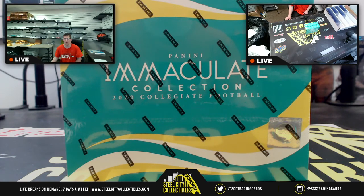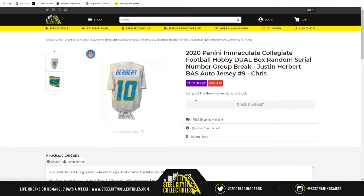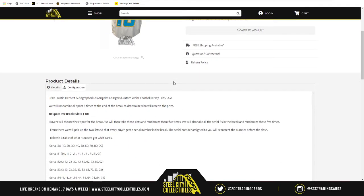Up next for this evening we have 2020 Panini Immaculate Collegiate Football hobby dual box random serial number group break with the Justin Herbert Beckett authenticated autograph jersey. This is group break number nine. The prize — the Justin Herbert autograph jersey — will be awarded at the end of the break. We'll take all 10 spots, randomize them five times, and whoever is at the one spot after that will receive the Justin Herbert jersey.